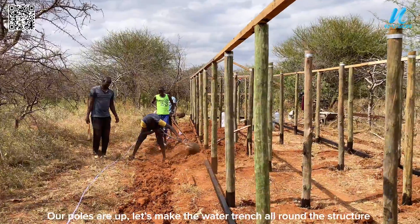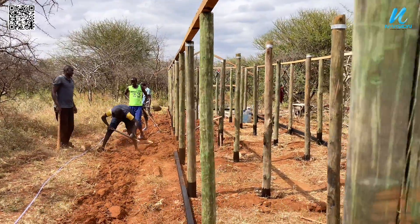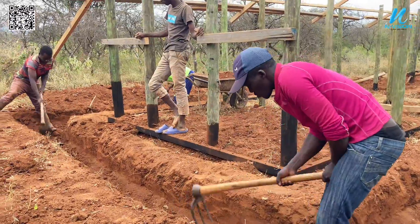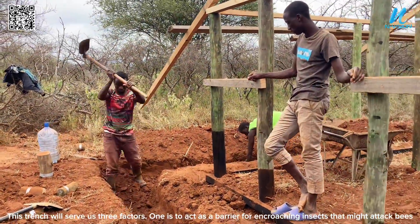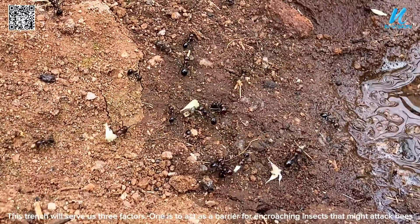Our poles are up. Now let's make the water trench all around the structure. This trench will serve three factors: first, it acts as a barrier for encroaching insects that might attack bees.